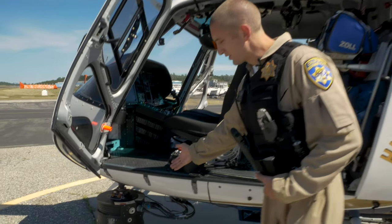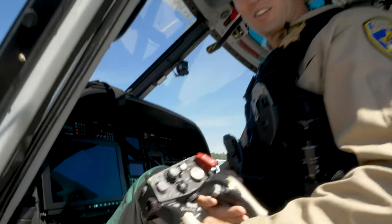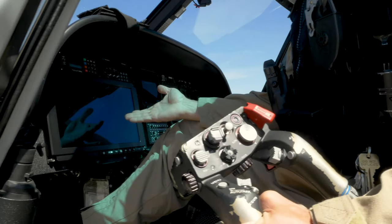One of those tools is a FLIR camera. It senses heat and has an HD color camera. To control that camera, I utilize this controller, which kind of looks like a video game controller, while I'm looking at this screen here.